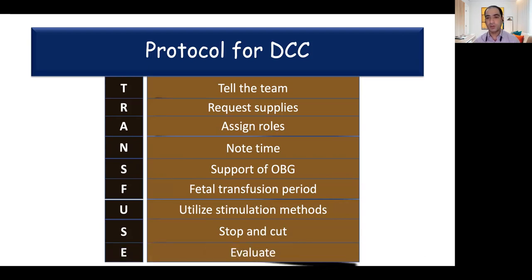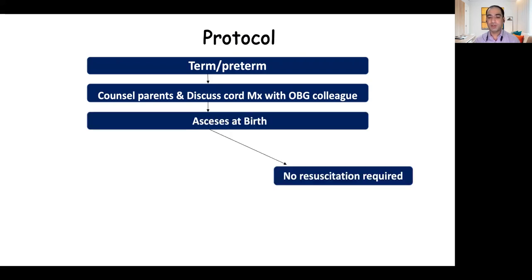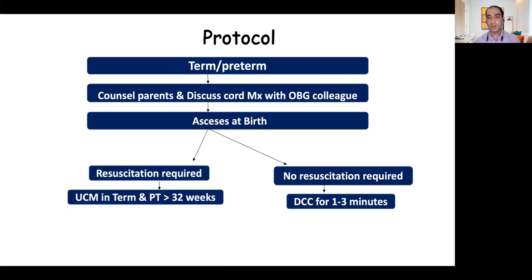There should be ongoing evaluation of the baby. In our unit, for any term or preterm baby, we counsel the parents and discuss cord management with our OBG colleagues — that is the first and most important step for success. We assess babies at birth; if they do not require resuscitation we delay clamping by one to three minutes depending on gestation. If the baby requires resuscitation, we do intact cord milking for babies more than 32 weeks. We do not do cord milking in babies less than 32 weeks, as some trials have shown increased mortality and risk of IVH in this vulnerable group, and we continue to evaluate these babies for the need for further resuscitation.